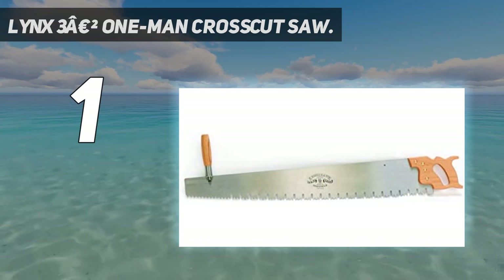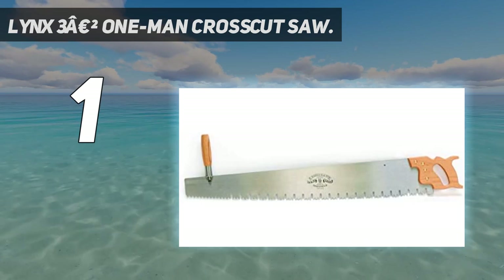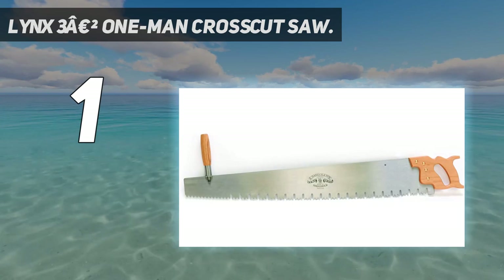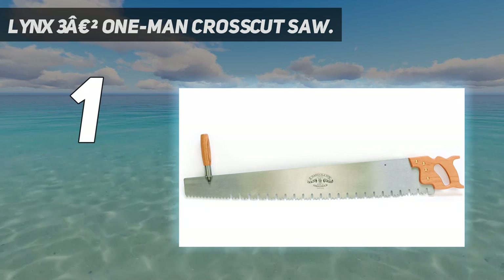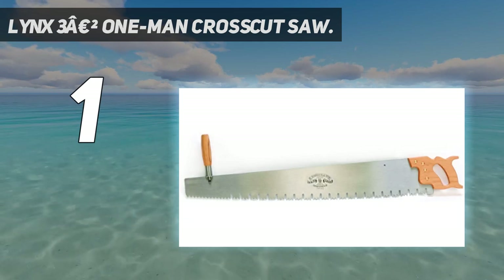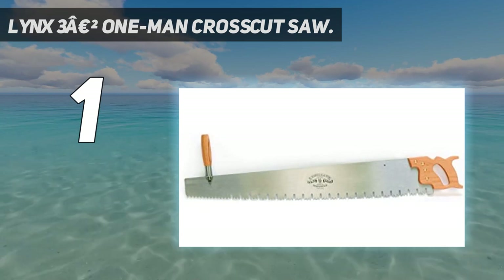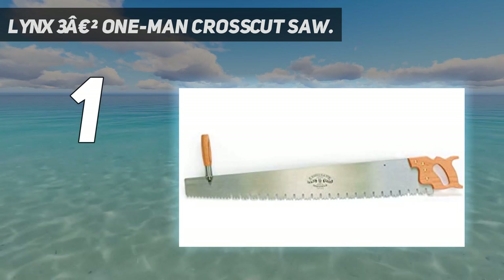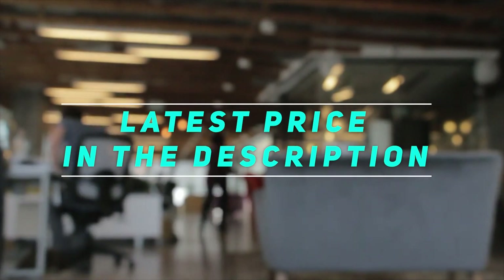It takes some elbow grease as every other crosscut saw, but cuts smoothly enough that you'll feel like it's working with you rather than fighting you. On harder woods, the teeth tend to degrade quickly. Fortunately, Lynx gets out ahead of the problem by making the blade simple for beginners to resharpen. Other than that, the only downside we can think of is that the main handle is a little small. Check out this video description for the latest price and more information.